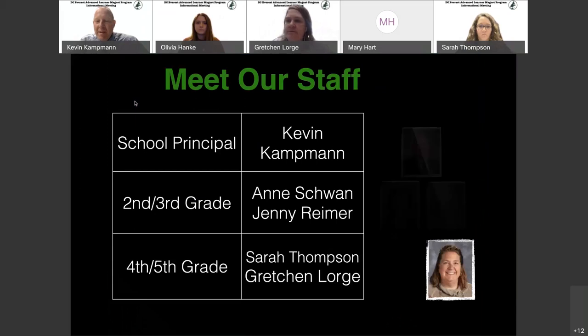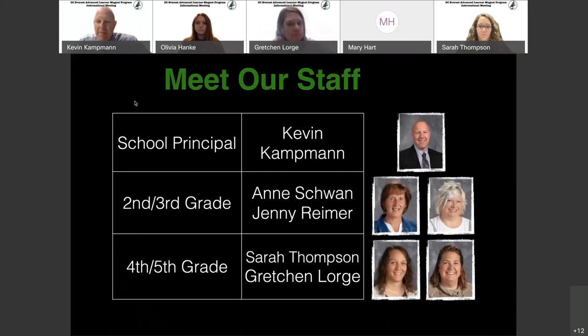I'm going to go through this rather quickly since we just went through our introductions. This year we are working a little differently because of COVID and some of the precautions we're taking. We did add an extra teacher to get our class sizes a little bit smaller. One unique thing is that our second and third grade classrooms really work together as a cohort — you will see kids going back and forth between those two rooms. So if you are a second or third grade student coming in, you are really going to have both Mrs. Schwan and Mrs. Reimer as your classroom teachers.